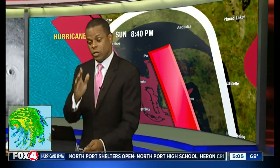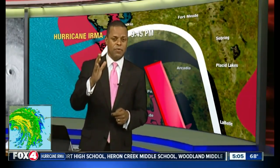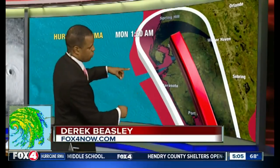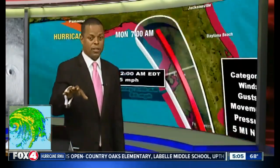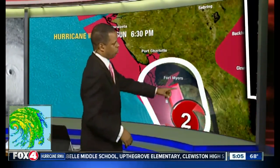We expect that northward motion to continue. It will move north up by I-75, and then eventually push up into parts of the eastern panhandle. The latest computer models show a track right over Fort Myers — it should be in the Fort Myers area shortly, certainly by about 6:30. We'll see the northern eyewall start to push into that area.